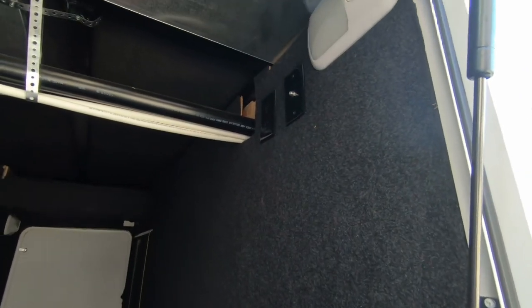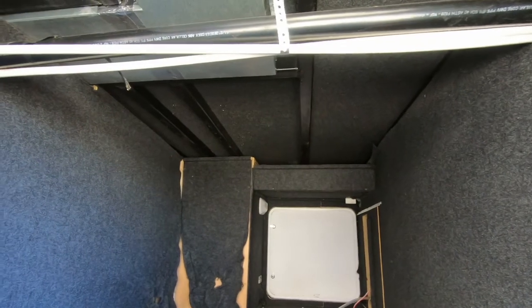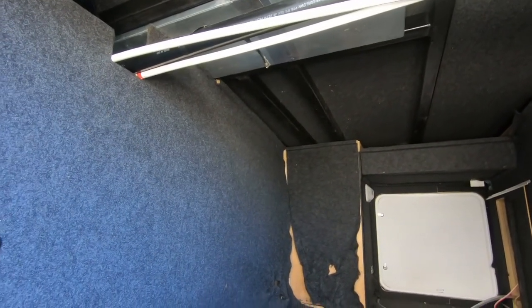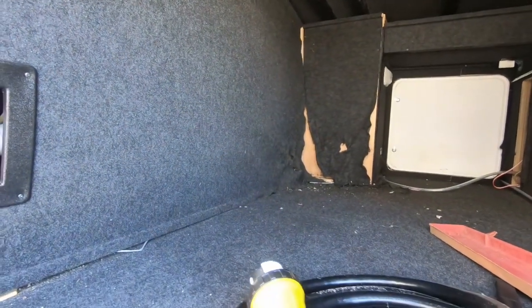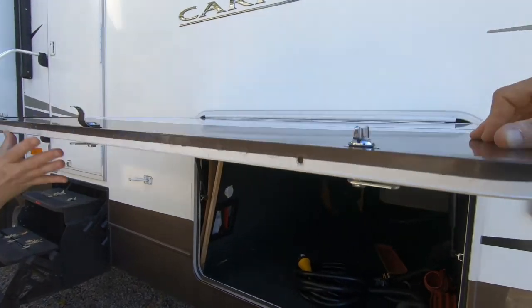It looks nice though — look at how insulated it is. That's your heat duct. Definitely a little rough under here but it's got structure. All those are replaceable.